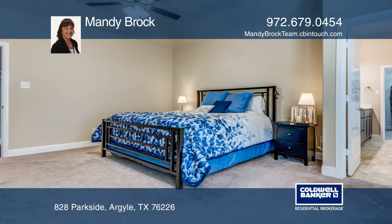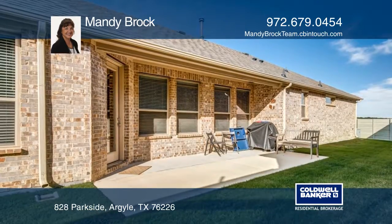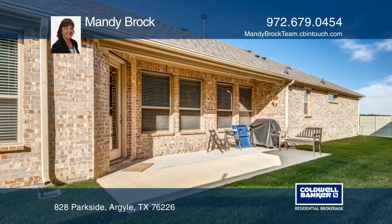The secluded master suite is in the back of the home, showcasing a huge walk-in closet, a separate tub, and a shower with a bench seat.